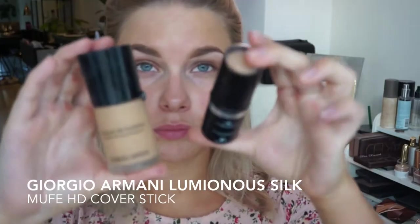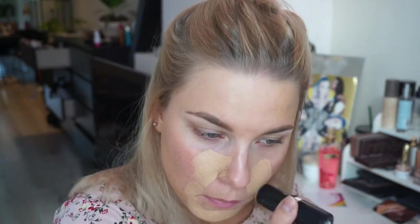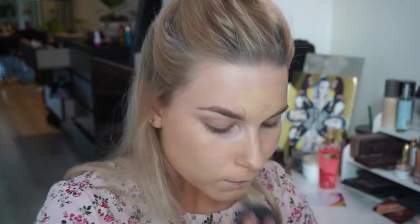For foundation, I couldn't really decide what I wanted to do, so I'm gonna use two foundations. First, the Makeup Forever HD Foundation Stick — oh my god, this is so amazing, absolutely my favorite foundation at the moment. Then after that I'm picking up a little bit of the Giorgio Armani on the outer parts because it's just a little bit darker, and I'm blending these two together — it's such a nice combination for my skin.